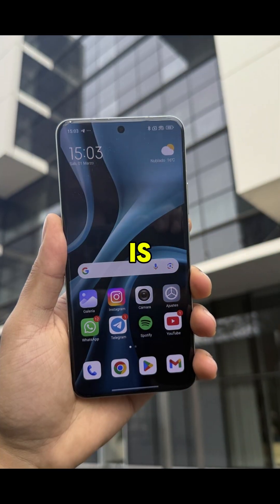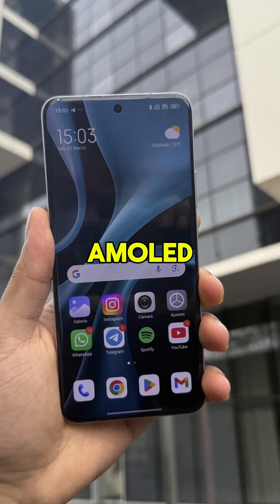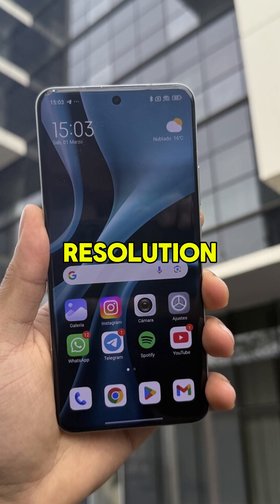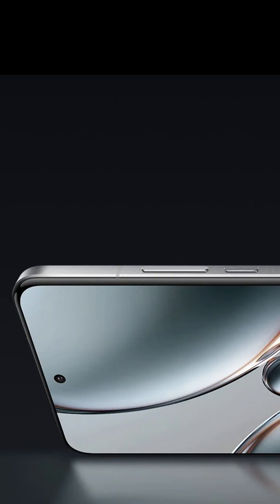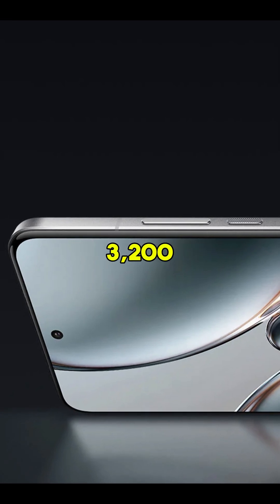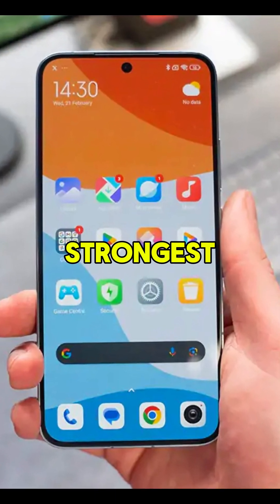The display is a work of art. It's 6.73 inches of pure LTPO AMOLED with QHD+ resolution and a variable refresh rate from 1 to 120 hertz. And most impressive, the brightness reaches 3,200 nits, which means you can see everything perfectly even under the strongest sunlight.